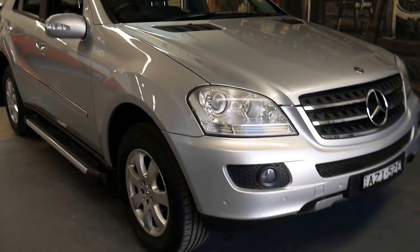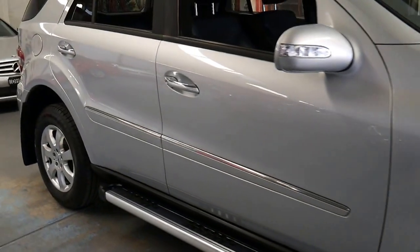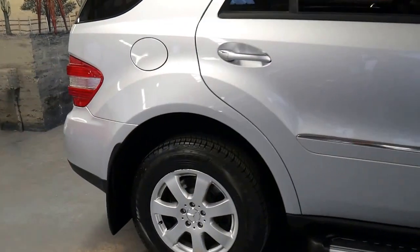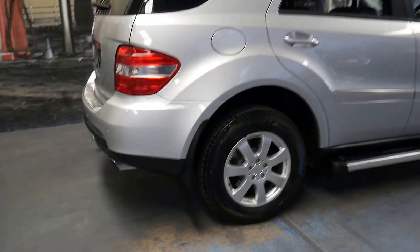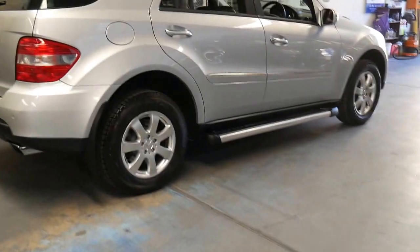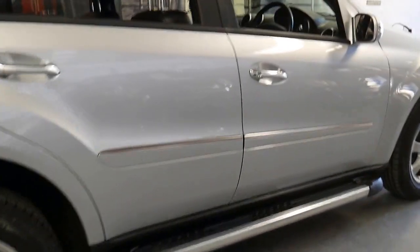Welcome to the Old Timer Centre. My name is Philip Tarrant and I'm going to be talking to you about this 2005 Mercedes ML350. It's done 125,000 kilometres and it's in absolutely immaculate condition. Every single service done on this car has been done at a Mercedes-Benz dealership.